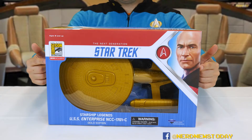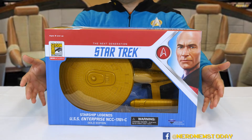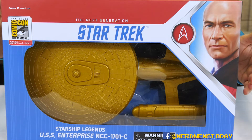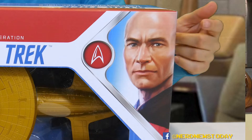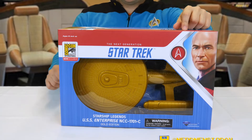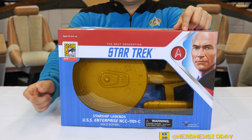Let's take a look at the packaging. The Enterprise C SDCC version has the same packaging we're going to get with every other ship from the Starship Legends line — this is the design aesthetic that CBS has gone with. In this case it's the Next Gen colors, which are red, white, and blue, and we also have a lovely illustration of Jean-Luc Picard on the corner. The window packaging gives us a nice glimpse into the ship, but we'll take a look at more of what's going on once we undock her.